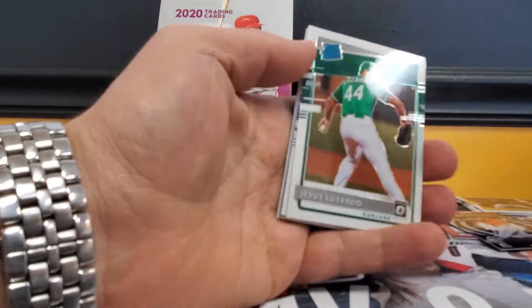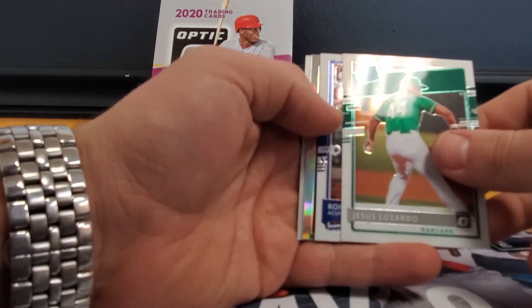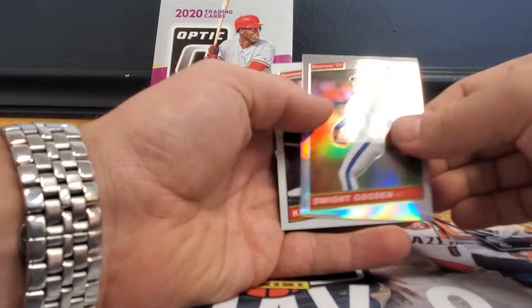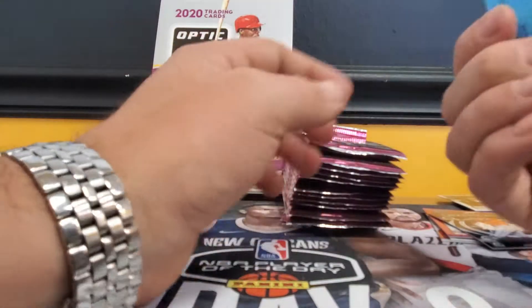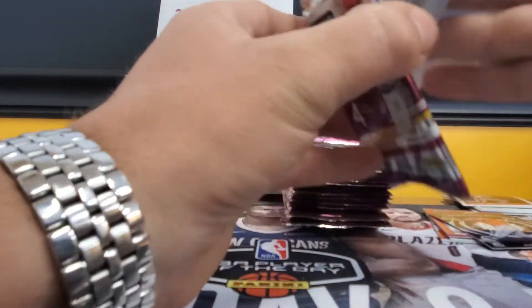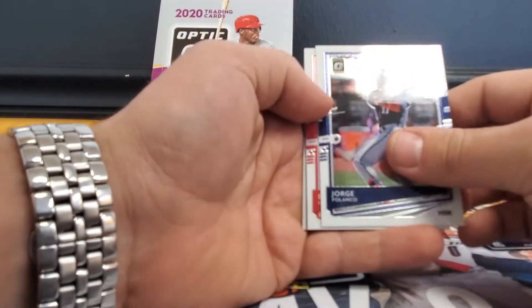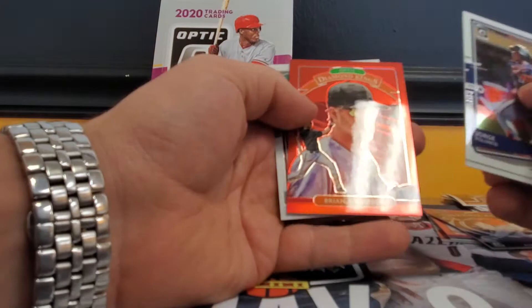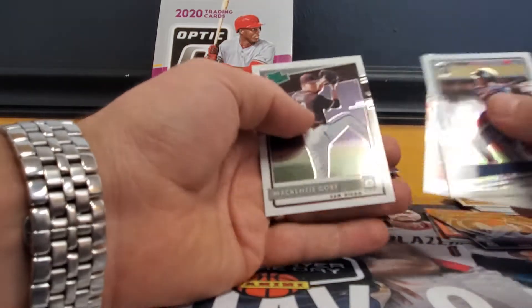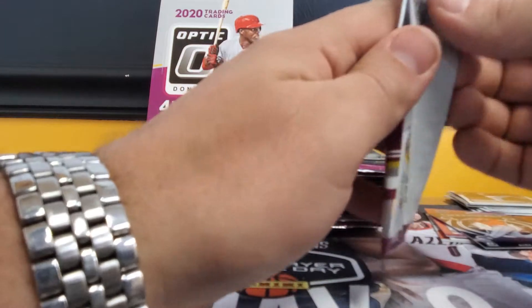This is weird, I've never seen so many inserts in a box — this may be like one of those hot boxes but different. Jesus Lazardo, Acuna silver, Dwight Gooden, Kevin Mitchell retro. Every last card is numbered to one — I don't know if that's something new they're doing. Jorge Polanco, Bryce Harper, Ryan Anderson Diamond Kings numbered to 60, and a Mackenzie Gore rated prospect insert. Tons of inserts.